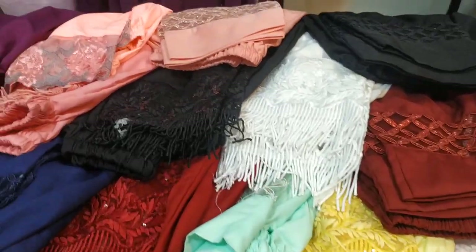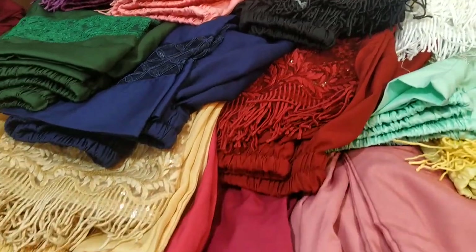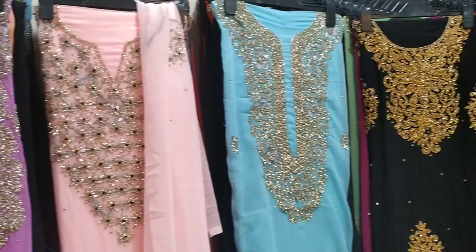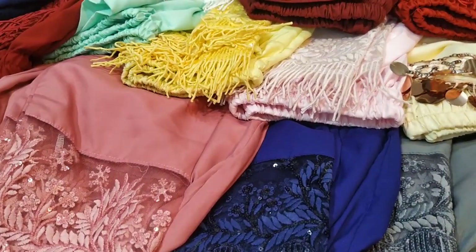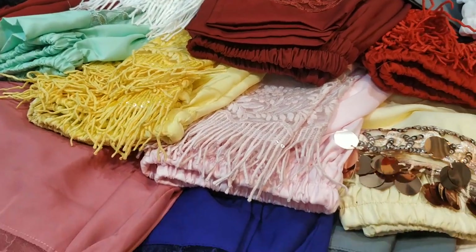Assalamu Alaikum viewers, welcome to our channel. Today we have a beautiful party pajama collection for you. You've seen fancy party pajamas on Google, but the collection here is quite different. So here you can keep your own choice in mind and see the full collection. Matching dresses and a great collection are available, but sometimes there's no time to go to the tailor — so order ready-made instead.